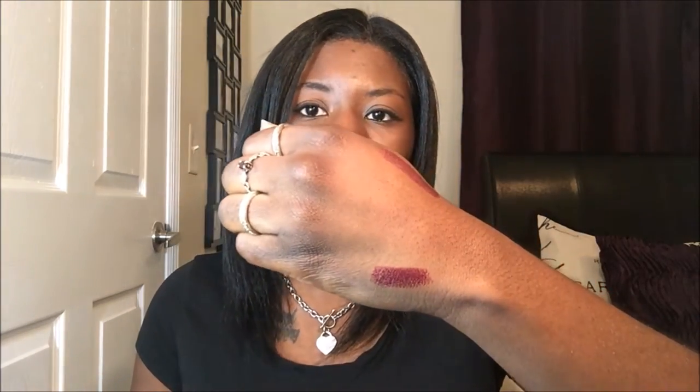The first lipstick I'm wearing is the Black Cherry Milani lipstick, number 24. I really like this lipstick because I was looking for a dark color to wear during the wintertime, and I realized I can wear it in the spring and summer too. I wear it a lot — it's my favorite, I get a lot of compliments on it. This is the swatch, so this is what it looks like on the skin.